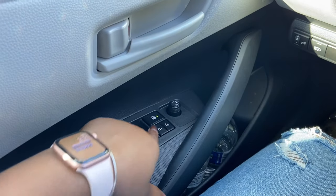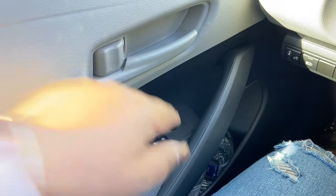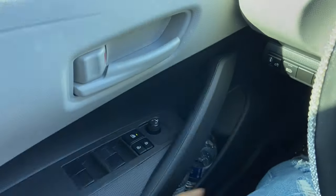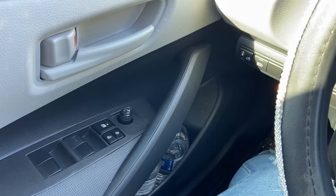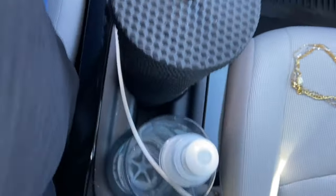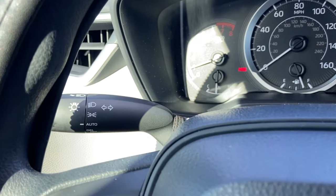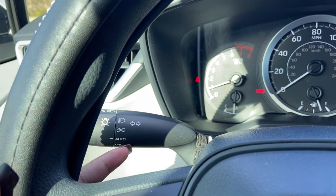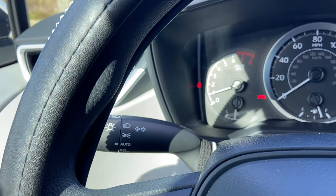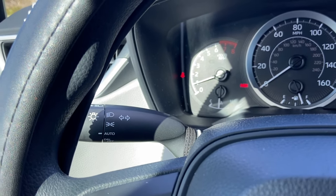Then you've got your standard window buttons, lock and unlock — lock all the windows so the other people in the car can't use them. This adjusts your mirror. Then you have two cup holders in each door, but they only hold water bottles in the door, so if you have an actual drink it has to go in the center. You have your lights here — I keep it on auto.